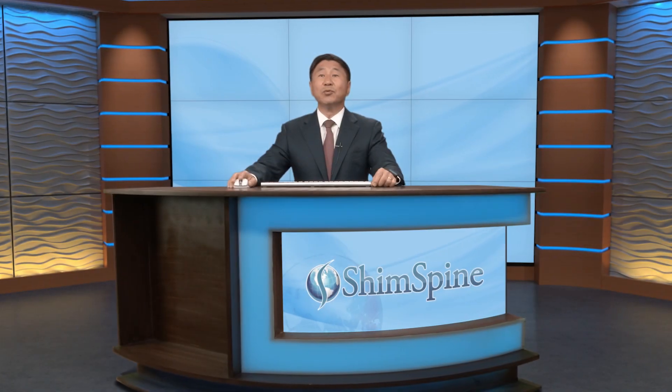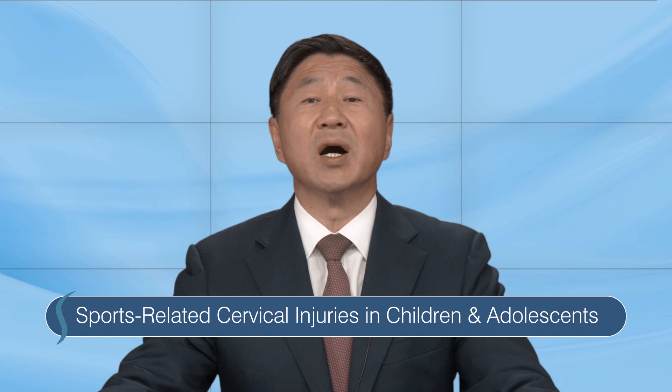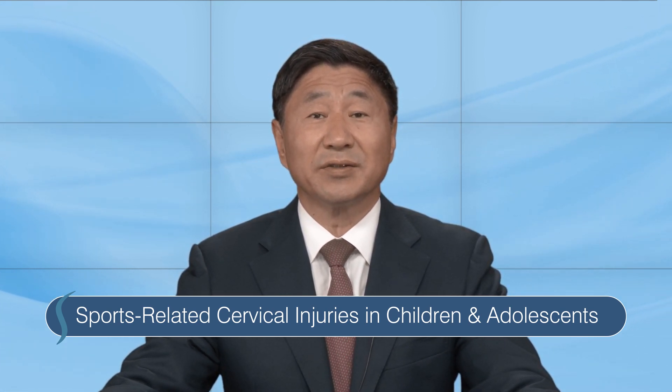The neck is the most mobile region of the spine and vulnerable to injury. In this video, we'll be taking a look at the most common sports-related cervical injuries in children and adolescents.